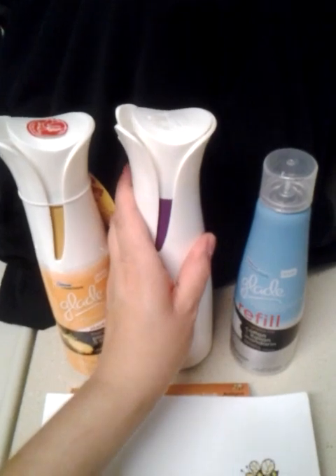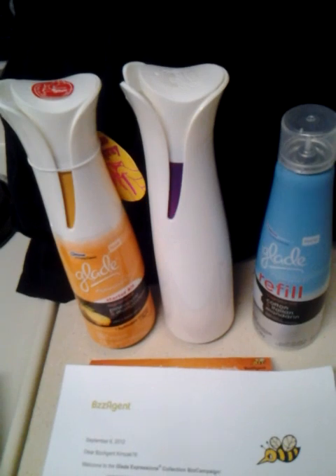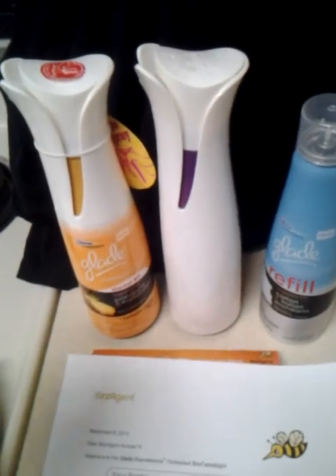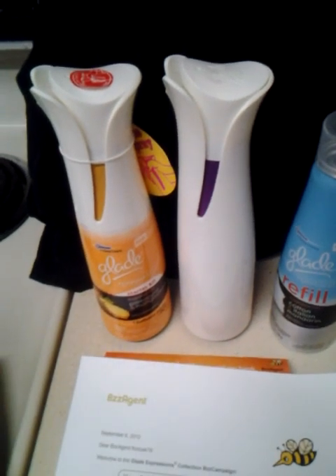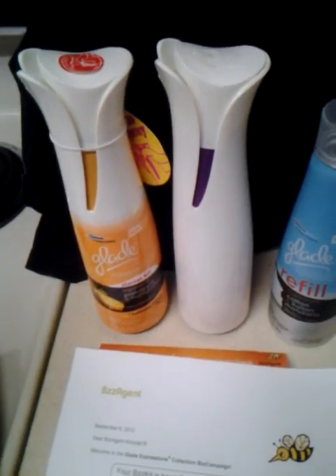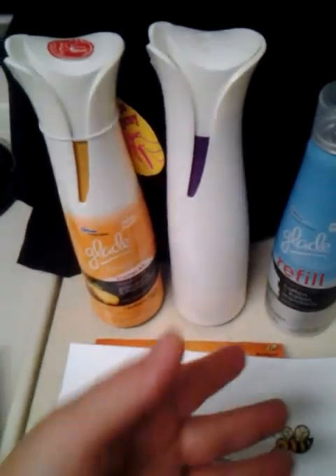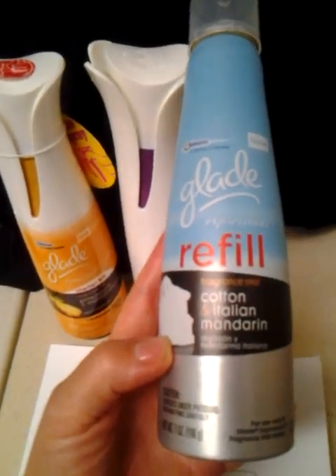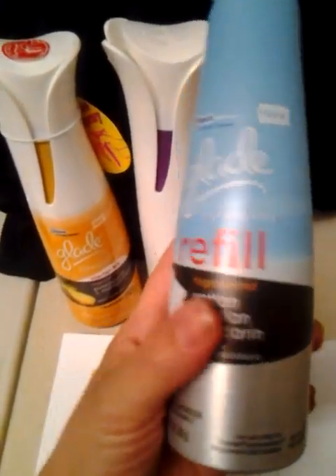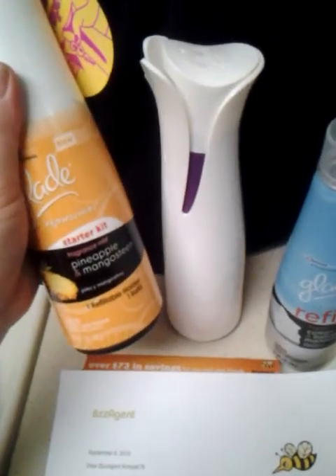As far as the smell goes, it's actually pretty good. It kind of reminds me of a candle, because it doesn't really have that aerosol-y chemical smell, and the fragrances themselves are unique. They're fruity, there's linen, but they put their own twist on it. I have the refill here — this one is cotton and Italian mandarin, so you've got mandarin linen. And then the lavender is a lavender juniper, and their citrusy one is pineapple and mangosteen.